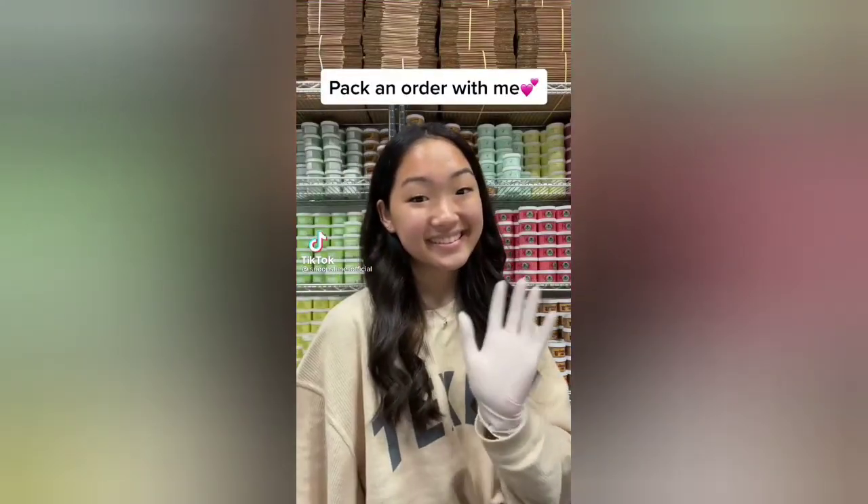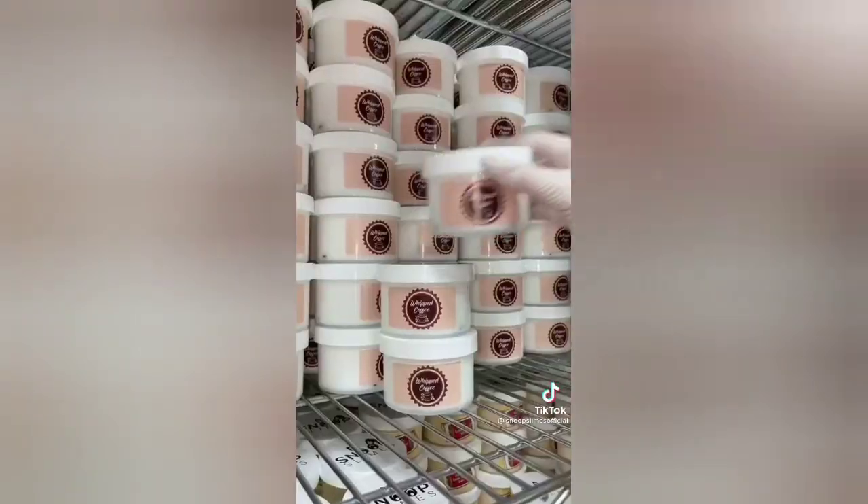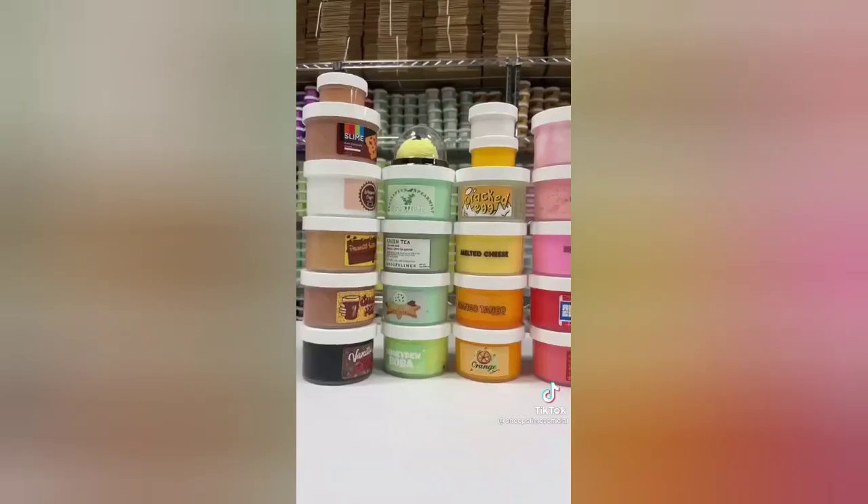Let's package a slime order together. This order is for Stacey from California, and it was one of the biggest orders for my past restock — she ordered 23 slimes in total. She got a ton of my best-selling slimes like Honeydew Boba, Peppermint Mocha Slime, Peanut Butter Cookie Dough, Mint Chip Ice Cream, and Marshmallow Fluff, along with newly released slimes like Chalky Milk, Slime Bar, and Cracked Egg Slime.